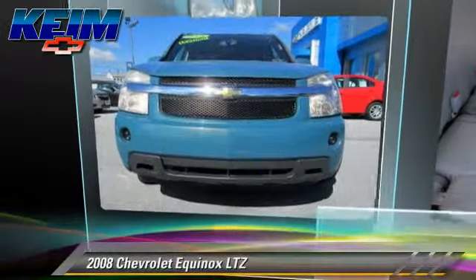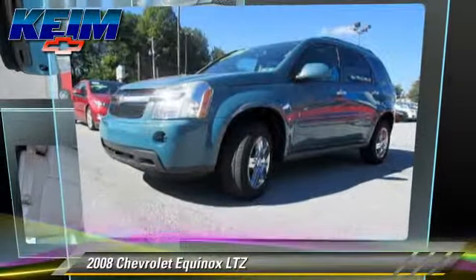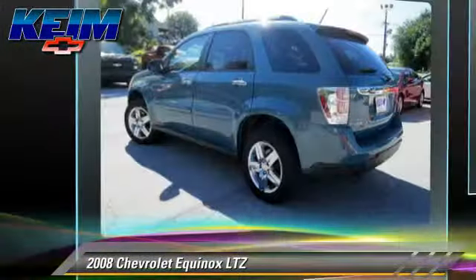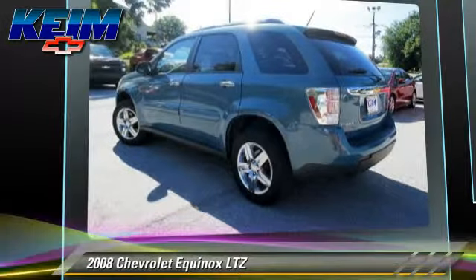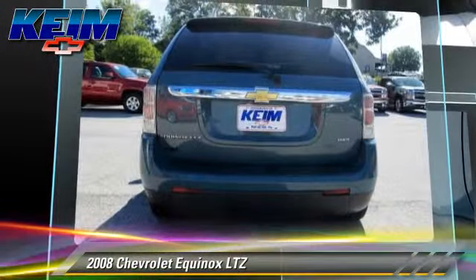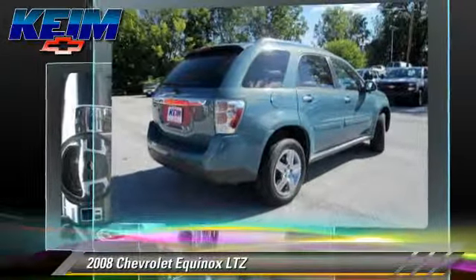The 2008 Chevrolet Equinox LTZ, powered by a 3.4-liter V6 engine with a 5-speed automatic transmission. This vehicle, with fewer than 60,000 miles on the odometer, gets up to 24 miles per gallon.